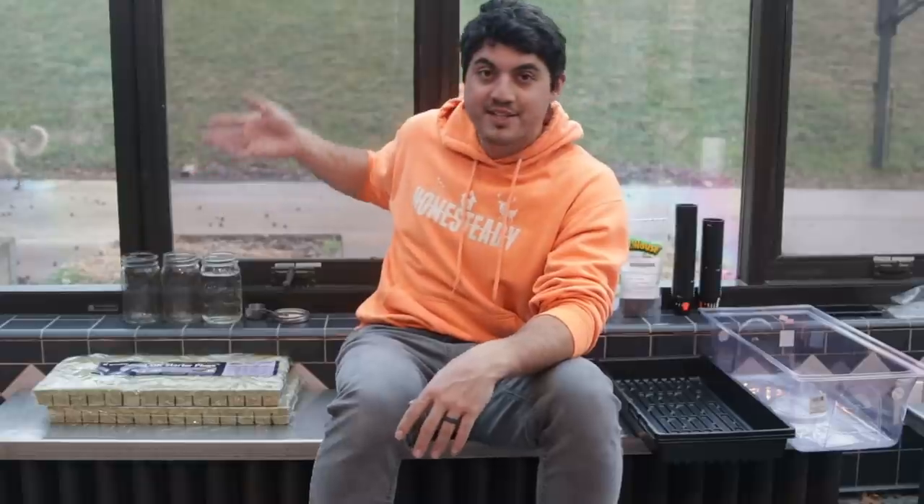We are going to start sprouting some sprouts. We're also going to be starting a hydroponic garden, and these are things you can do inside in any spare room. We're going to be setting it up in our sunroom here, but you don't need a sunroom. You can use grow lights or a windowsill. Sprouts actually do better without direct sunlight. So follow along — hashtag sprout with us.